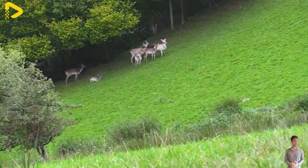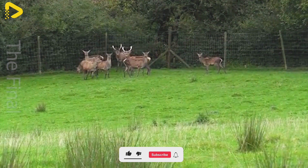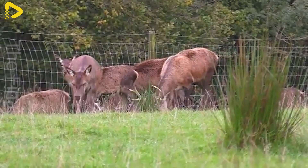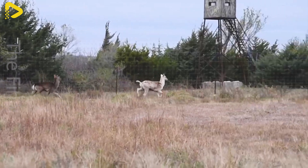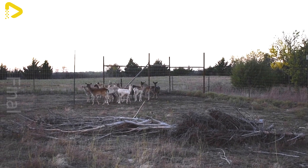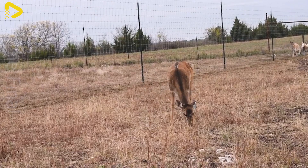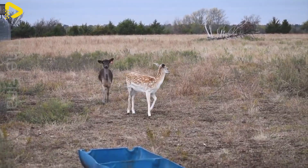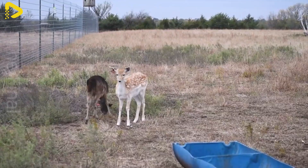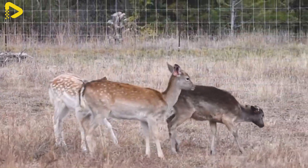Selecting the right deer breed is a key factor in farming giant deer, helping to maximize the value of both meat and antler velvet. Breeds such as red deer, musk deer, and wild deer are well suited for farm conditions due to their high resilience and rapid growth. The breeding selection process requires farmers to pay close attention to genetic traits, health, and reproductive capabilities. Each deer breed has different growth characteristics and environmental requirements, so farmers must conduct thorough research before making a selection.